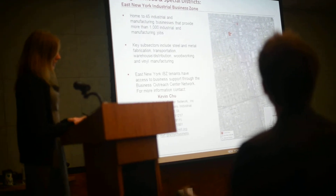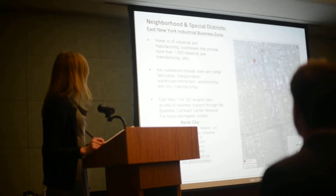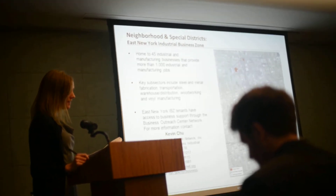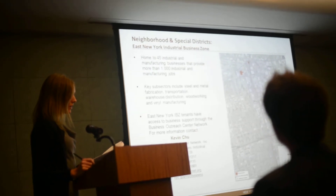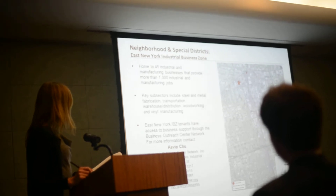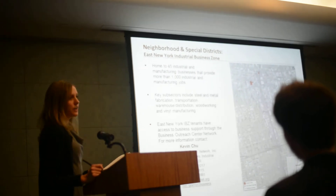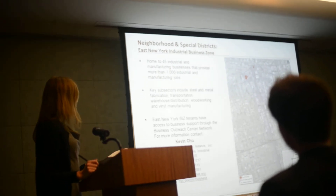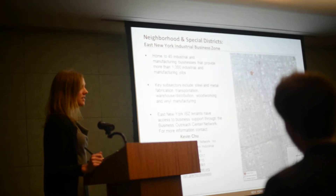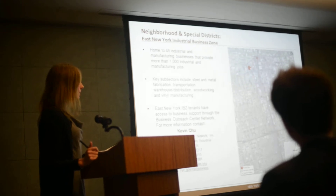The East New York Industrial Business Zone — Sites 1 and 2 are both located in the IBZ. It's home to 45 industrial and manufacturing businesses. Key subsectors are steel, metal fabrication, transportation, and others. East New York IBZ tenants have access to business support through the Business Outreach Center Network, or BACnet. For information, you can contact Kevin Chu — his contact information is on screen.